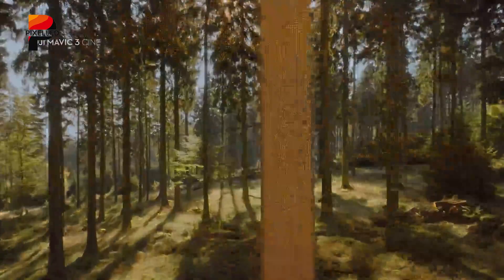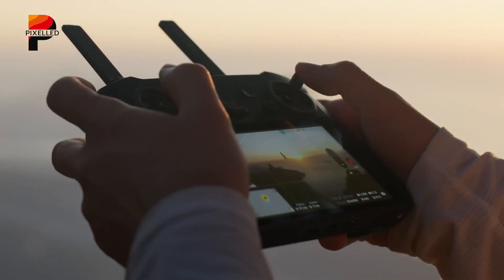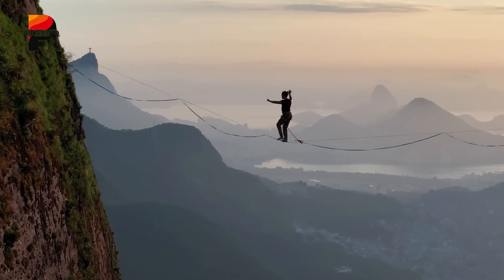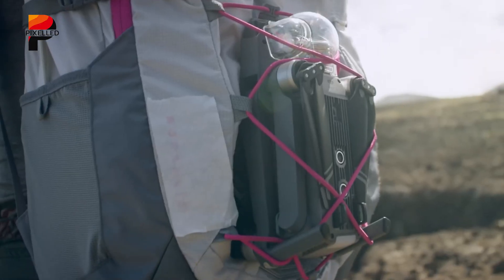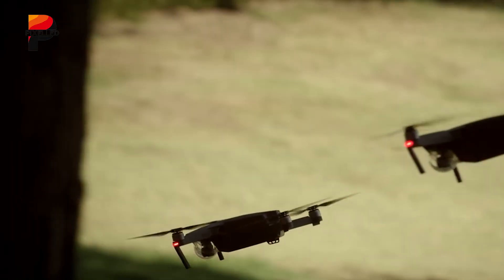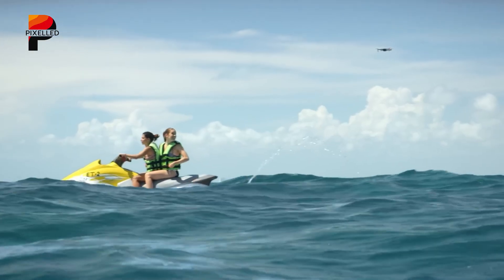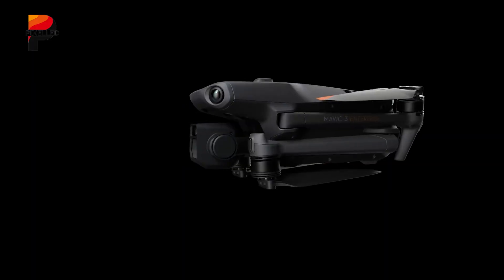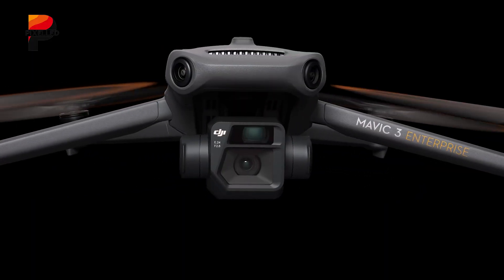The DJI Mavic 4 Pro isn't going to be just another drone — it'll be a pioneer. By integrating Hasselblad's imaging expertise, LiDAR-driven safety, and a modular design, DJI has crafted a tool that caters to both artistic visionaries and technical perfectionists. Are you excited for the upcoming DJI Mavic 4 Pro? Share with us in the comments. Thanks for watching.